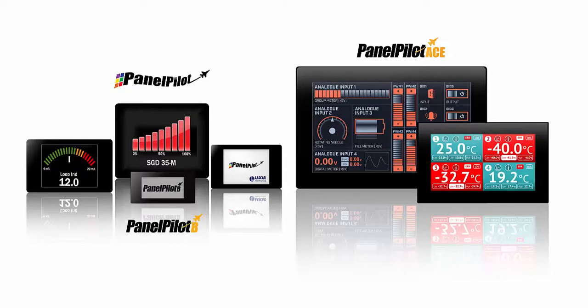PanelPilot has revolutionized the panel instrument market, giving users access to inexpensive, customizable display options, without committing months and months to development.